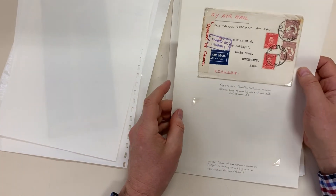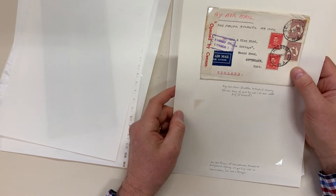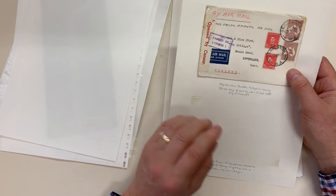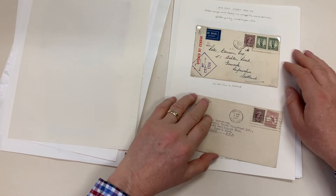Geraldton in Western Australia, very attractive. Four and fourpence, which is tuppence overpaid. Two and a penny times two — that's two and a penny.